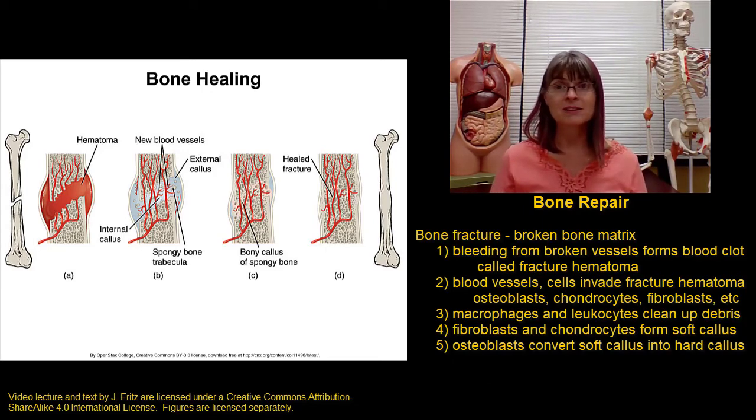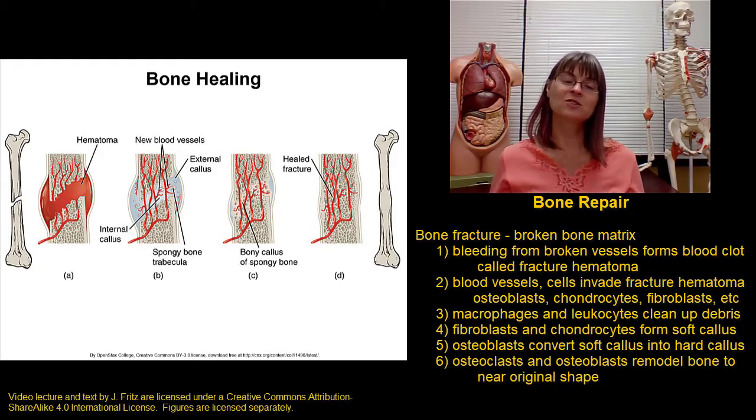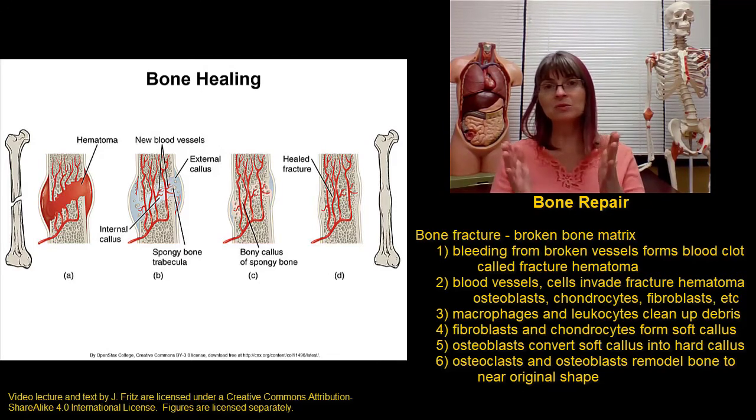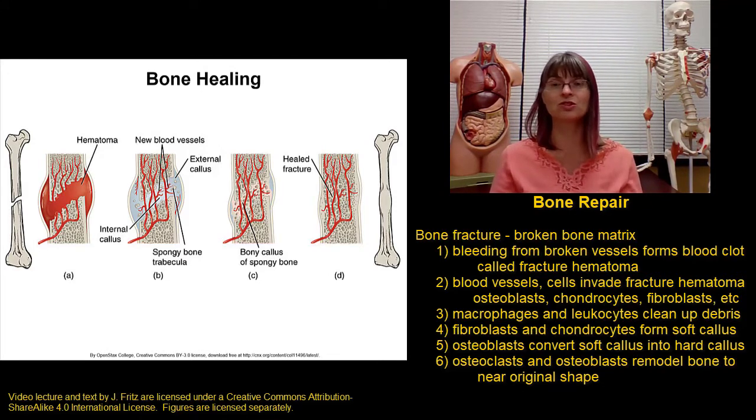Over the next several months — four to six months — osteoclasts and osteoblasts work together to remodel the bone, to smooth out the hard callus, to reform the compact bone and the spongy bone, and to generally restore the bone back to its original or near-original shape.